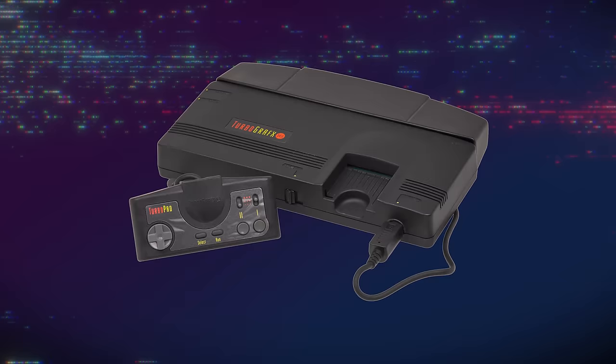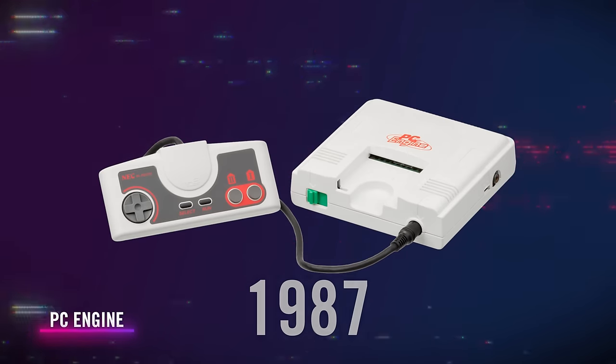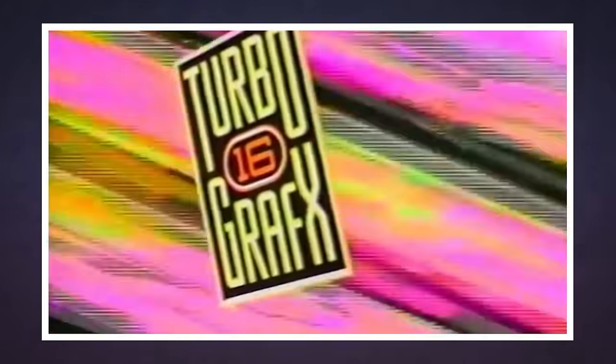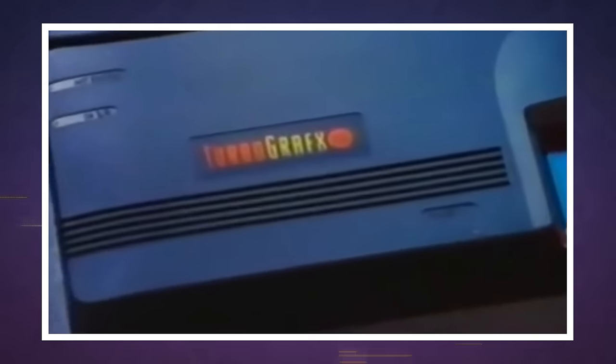A quick history lesson on the TurboGrafx-16: it released here in the US in 1989, following the huge success of the PC Engine that released in Japan in 1987. However, that two-year gap is crucial. Despite being advertised as a 16-bit console, the TurboGrafx-16 was actually an 8-bit system with some 16-bit graphics hardware on top, meaning that it was way out of its time in 1987, but by 1989 it was already looking dated.